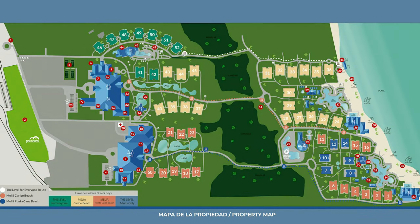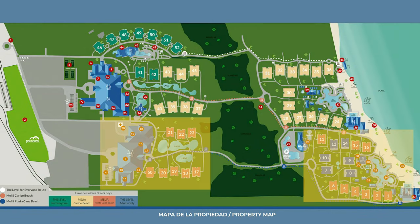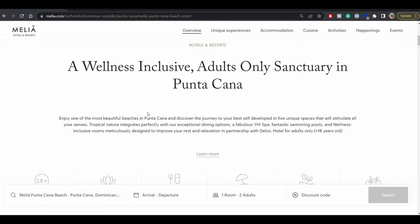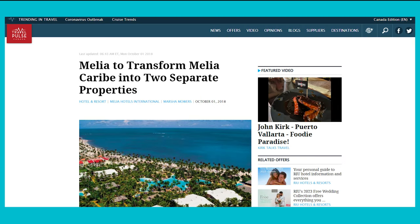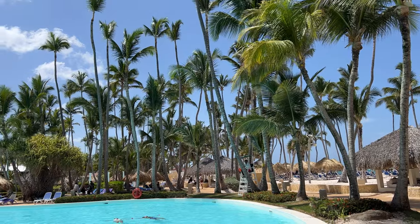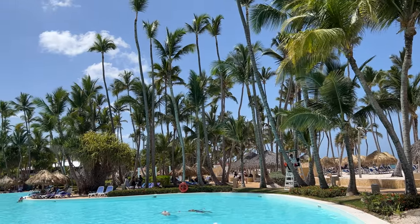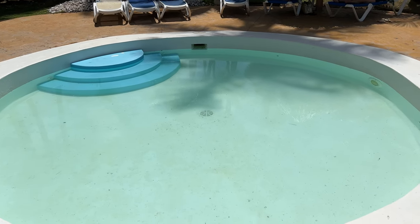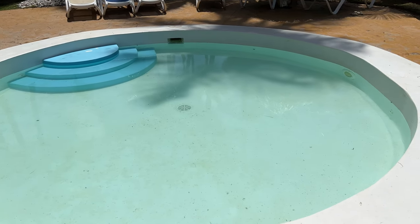Right next door to the Caribe Beach you'll find the Meliá Punta Cana Beach, an adults-only resort geared towards wellness. Both resorts used to be one called Meliá Caribe Tropical before transforming into two distinct properties. Guests of both Caribe Beach and Punta Cana Beach ages 18 and older can come and go between the two properties, but we couldn't go to the adults-only side since we were traveling with kids.